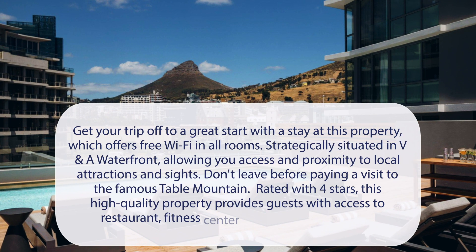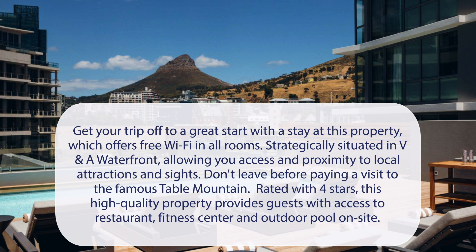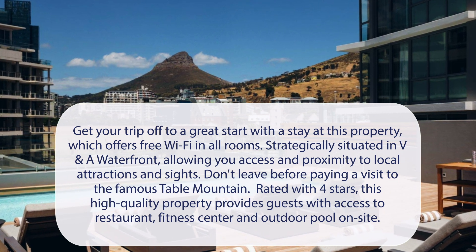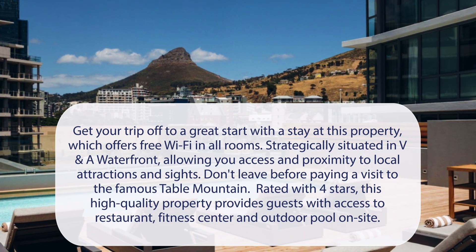At AC Hotel Cape Town Waterfront, get your trip off to a great start with a stay at this property, which offers free Wi-Fi in all rooms. Strategically situated in V&A Waterfront, allowing you access and proximity to local attractions and sites. Don't leave before paying a visit to the famous Table Mountain. Rated with four stars, this high-quality property provides guests with access to a restaurant, fitness center, and outdoor pool on-site.